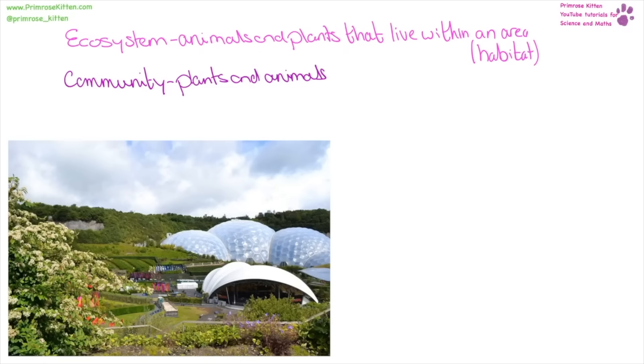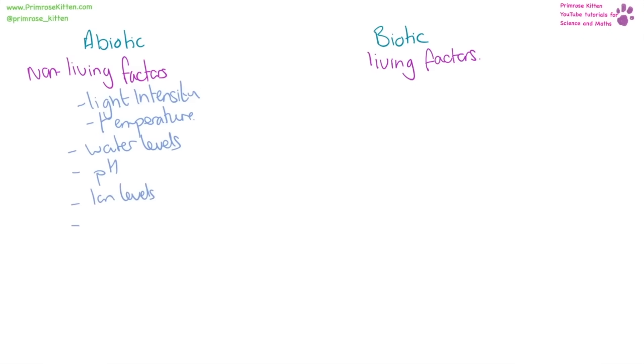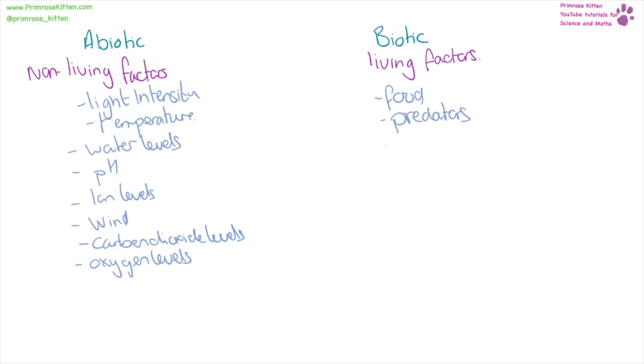For example animals eat the plants and can't survive without doing that, and the plants rely on the animals to distribute their seeds. To survive and reproduce, a species needs food, water, air, and sometimes a mate. Abiotic and biotic factors are things that are going to affect any organism. Abiotic are non-living factors such as light intensity, temperature, water levels, pH, iron levels, wind, carbon dioxide levels, and oxygen levels. Biotic factors are going to be living factors such as food, predators, and pathogens. An increase, reduction, removal, or introduction of any of these factors can have a dramatic impact on a community. For example, the introduction of a new predator or a new pathogen could wipe out a community, and an increase or decrease in temperature could mean that an organism's food source is gone or an organism can't survive in that environment. Plants and animals aren't going to be able to survive without sufficient levels of carbon dioxide and oxygen.